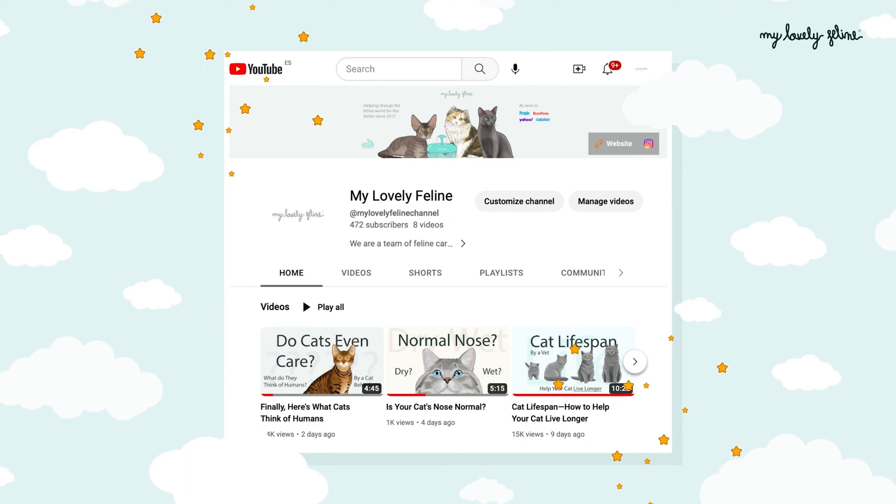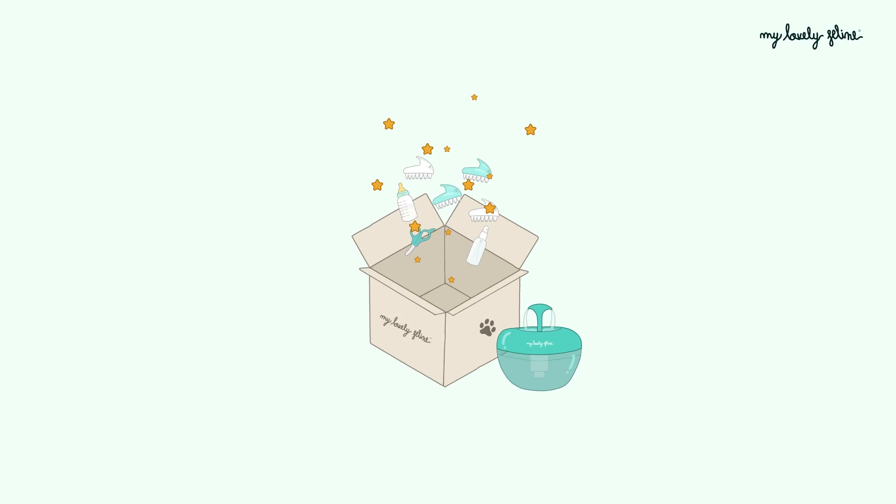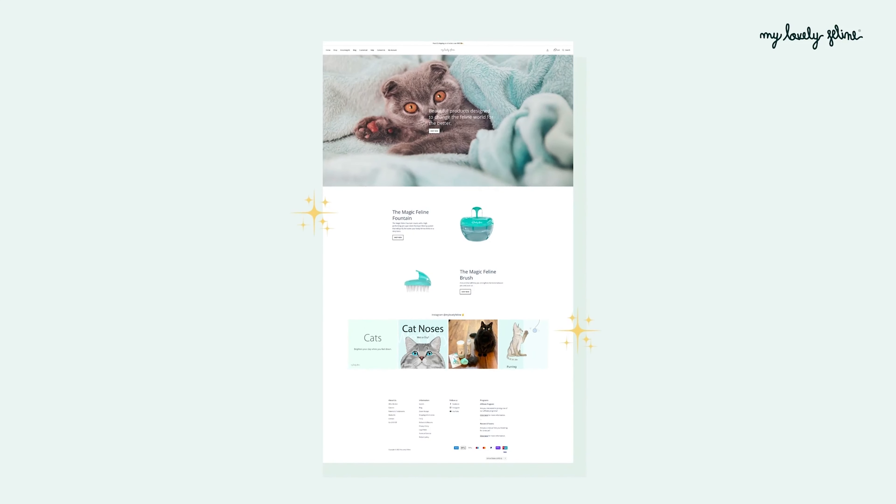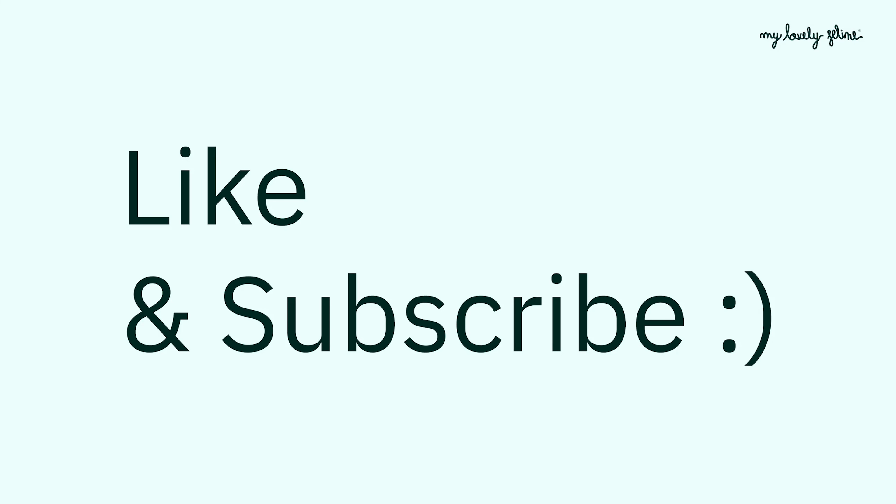Today, we have a rather unusual topic that you wouldn't expect: the surprising similarities between cats, giraffes, and camels. Yes, you heard that right. These creatures, though vastly different in size and habitat, share some fascinating characteristics. So let's dive right in and explore what connects a house cat with some of the most majestic animals of the desert and savanna.